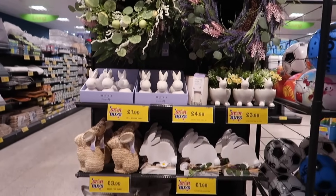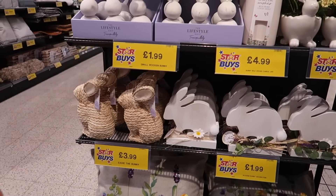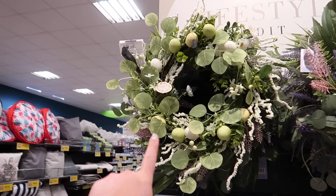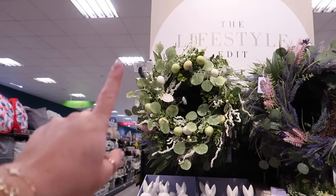I'm surprised this Easter stuff hasn't gone on sale yet. Easter's come and gone. I'm not sure I've seen this wreath with eggs before — very, very cute, £9.99 for that.